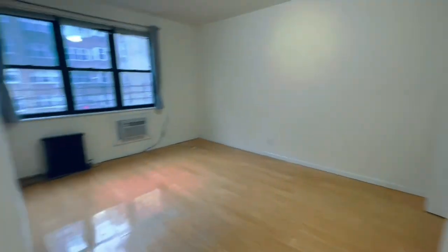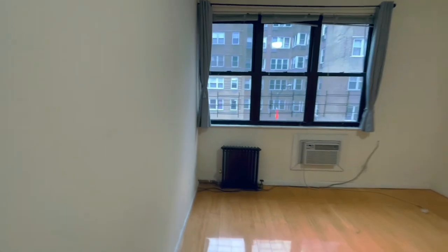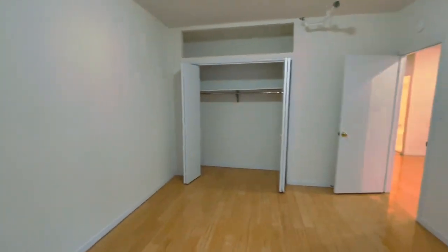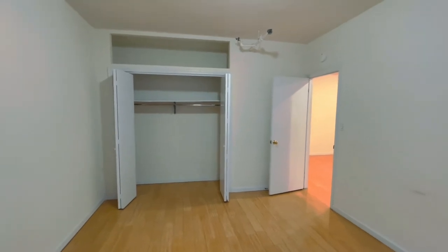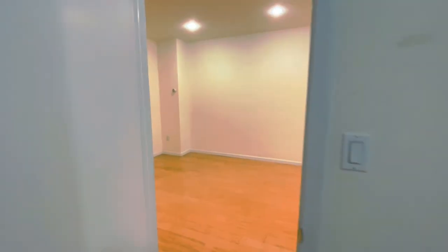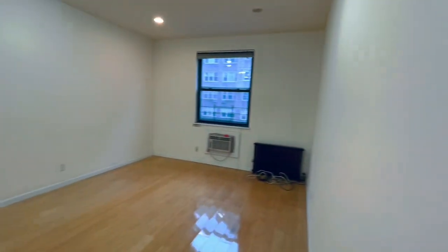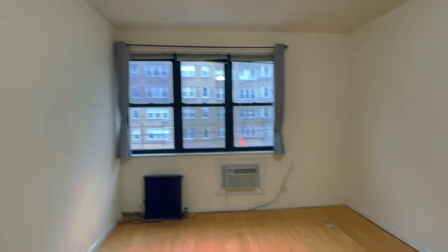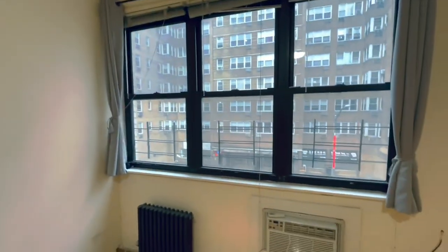Here we have the second large bedroom. You can fit king-size beds in either of these bedrooms with no problem. One is slightly smaller than the other, but they're both good-sized bedrooms. And a huge, gigantic living room. So this is apartment 3 at 45 Bayard. This is J-Rod. Give me a call. We'll see you soon.